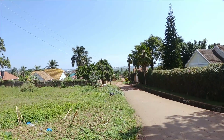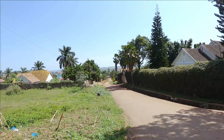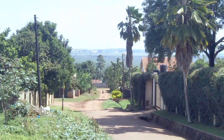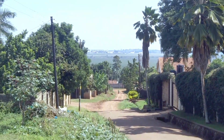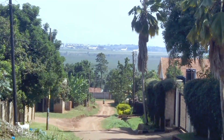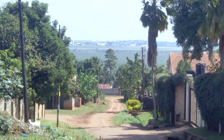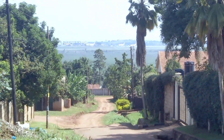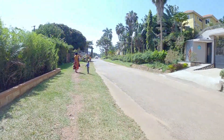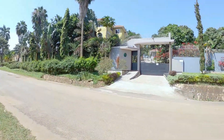Let me try and use my phone to capture the planes in the far distance for you guys. Now I'm using my phone and I want you guys to see the planes I've been talking about. There they go — Bombardier, Uganda Airlines. All right guys.